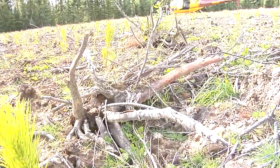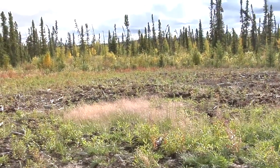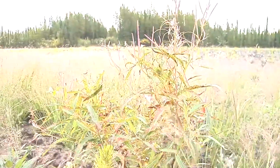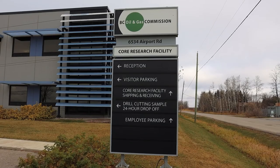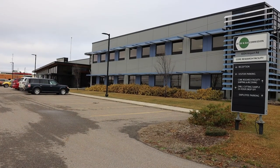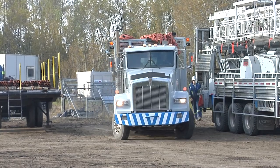Well, there you have it — the process of restoring an orphan site. It's a lot of work. But don't just take my word for it. Here's what our commissioner, Paul Jeacons, had to say. The orphan program is overseen by one group of professionals, but it is a whole-of-commission effort. The entire commission is involved with the orphan program — it's finance, legal, our engineers, our geologists, our hydrologists. Everyone in the commission is working to some degree on the orphan program.